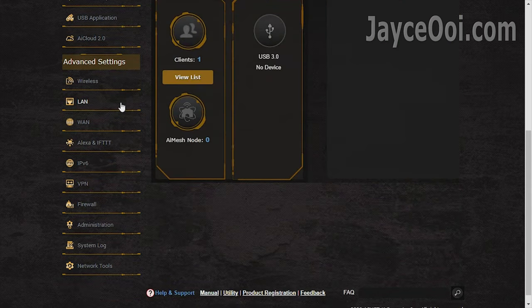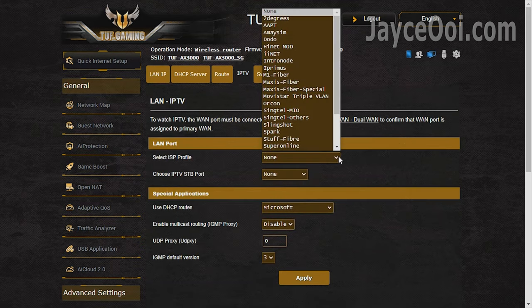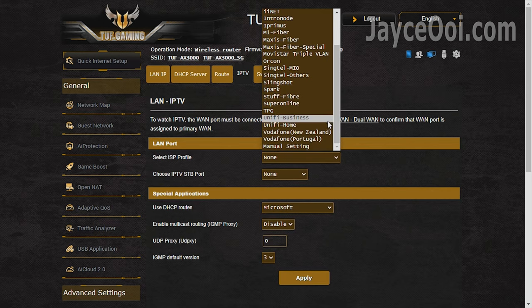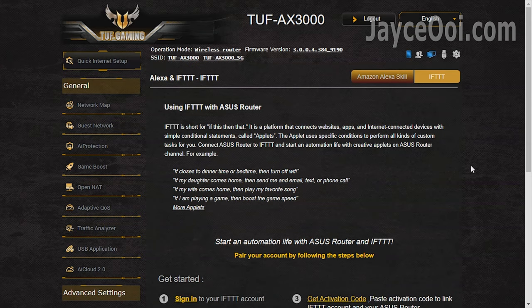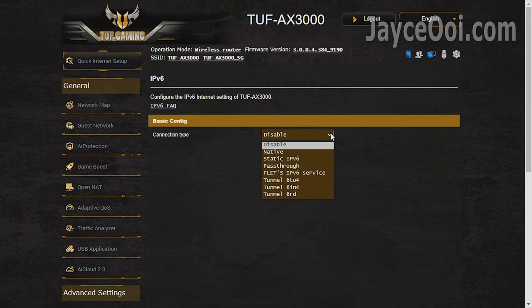Advanced settings are almost the same as well. Just like other ASUS routers, VLAN is supported on the TUF AX3000 — just select your ISP profile. Alexa and IFTTT are there for those who need them. IPv6 is supported; use it or not, it is totally up to you.